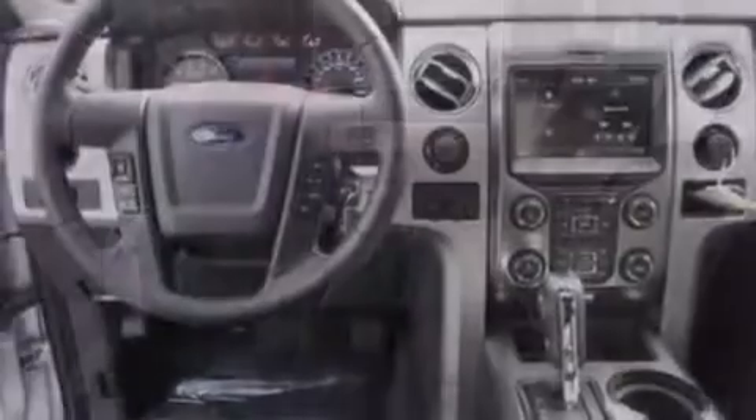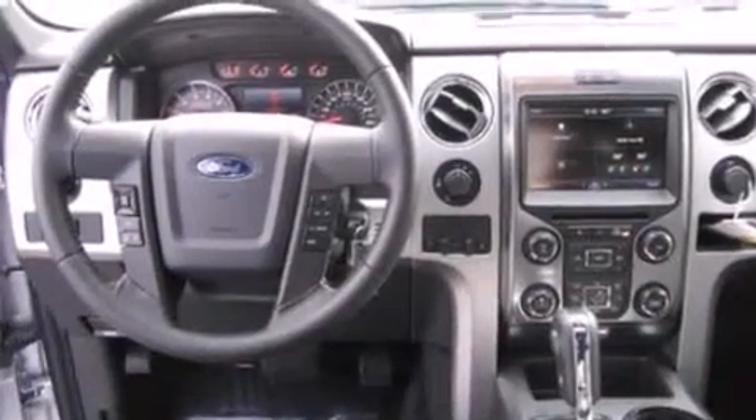Running boards, door reinforcement beams, tinted glass, and a sunroof enables you to fill the cabin with fresh air at the push of a button.